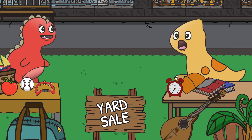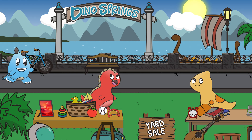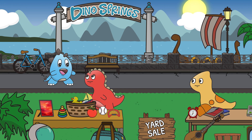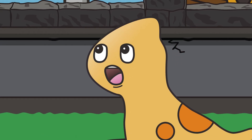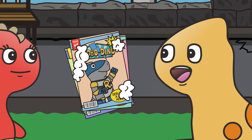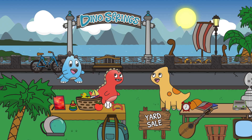Everything must go! All proceeds will go towards Dino Springs Charities! Buy for a good cause! Good morning, friends! Hello, Friendasaurus! How's the yard sale going? It's going brachiotastic! We've sold so many items, including a rare vintage collection of Robo Dino comic books! Stegarific!